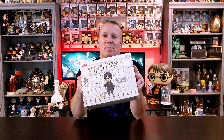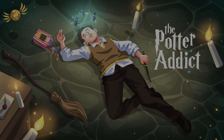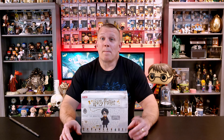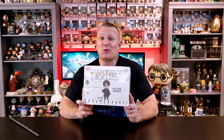Stick around guys, and we'll go through this new box by Pop Mart. My name's Perry, and welcome to The Potter Addict. If you've been here before, I think you know my excitement when it comes to a good mystery box. And Pop Mart, in my opinion, is top-notch.